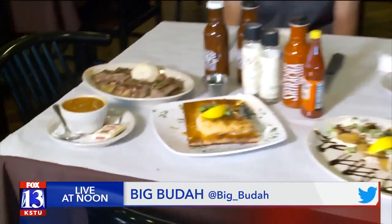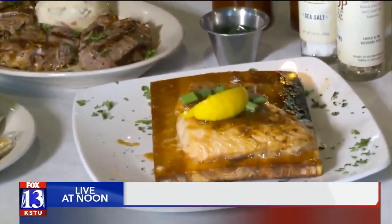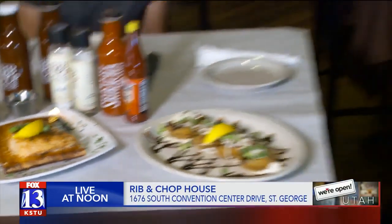This salmon's on fire! We're serving up Rib and Chop House in St. George for We're Open Utah.